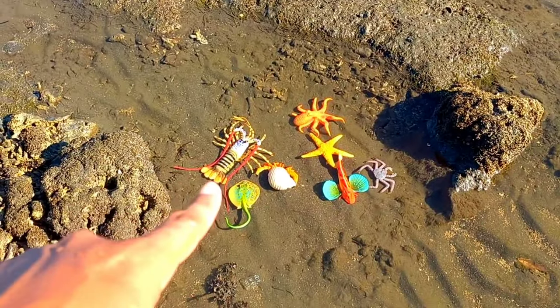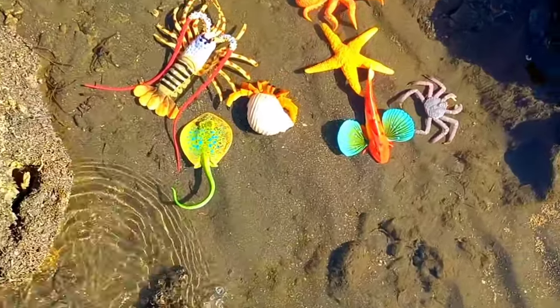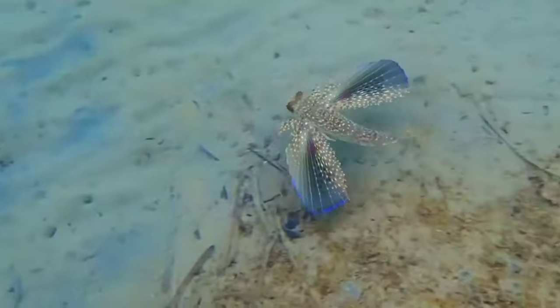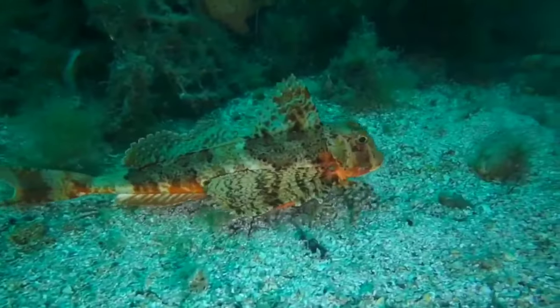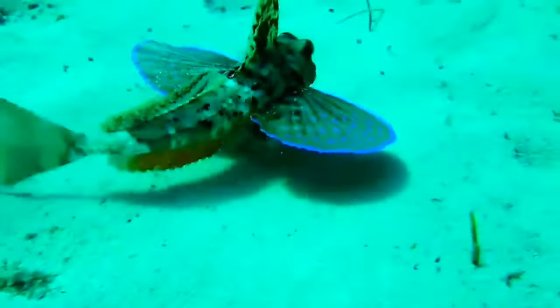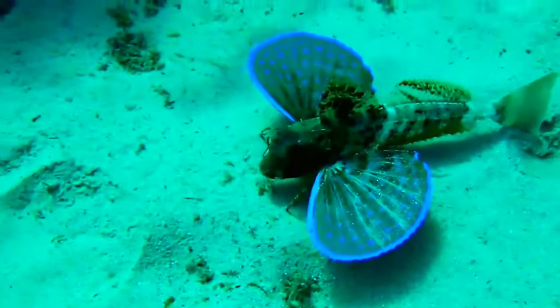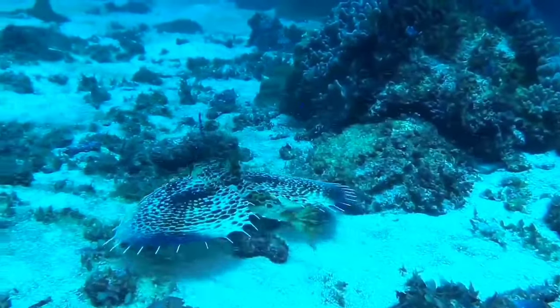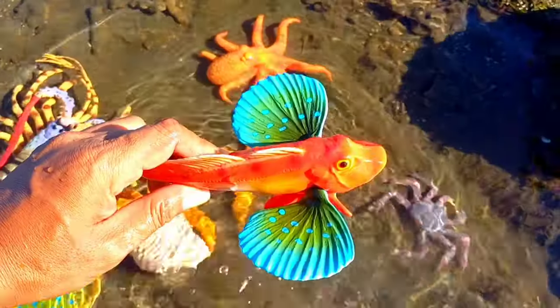Look over there — this is a red gurnard fish. It lives to about 16 years and reaches sexual maturity at 2 to 3 years of age when they are around 23 centimeters. They gradually reach a length of around 42 to 55 centimeters. It has wings.